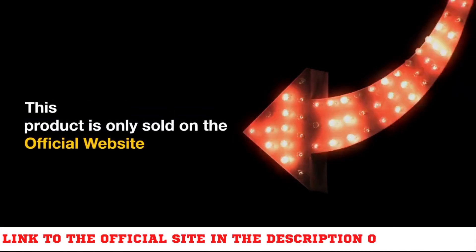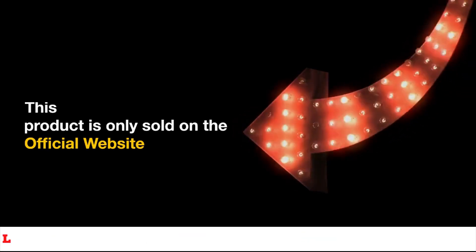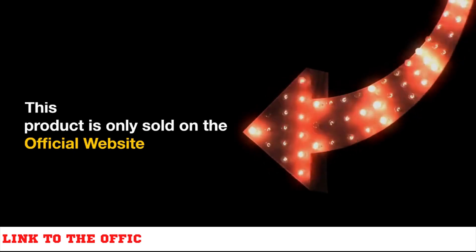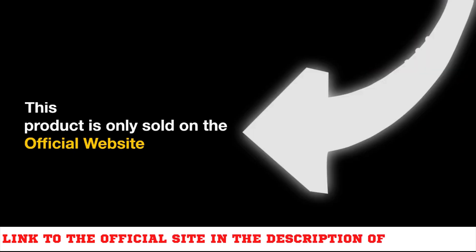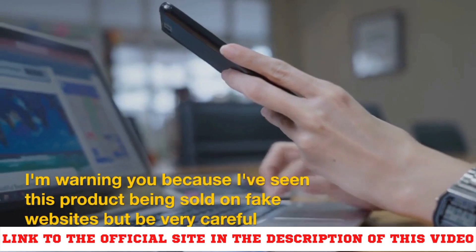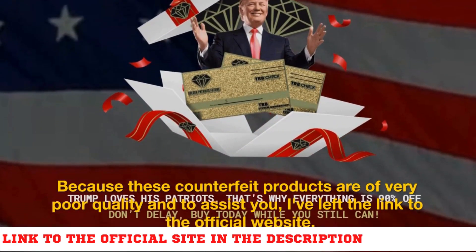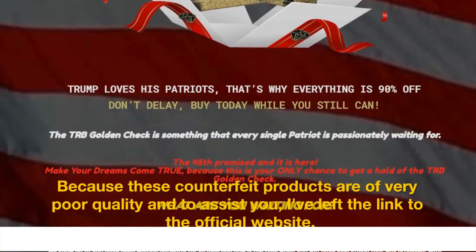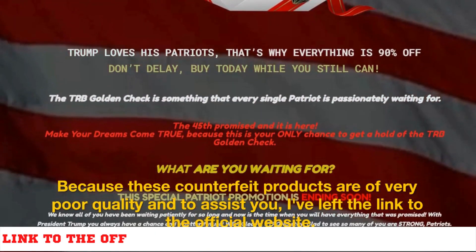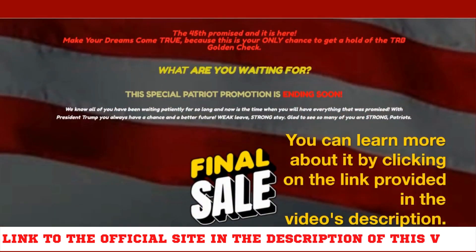The first thing is to be careful with the website you're going to buy TRB Golden Check from, because today this product is only sold on the official website that I'm showing. I'm warning you because I've seen this product being sold on fake websites — these counterfeit products are of very poor quality. I've left the link to the official website in the video's description so you can learn more.